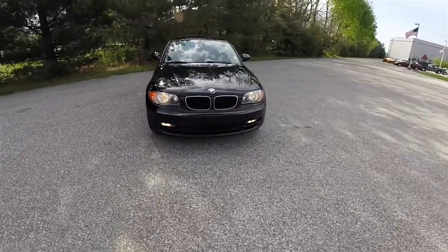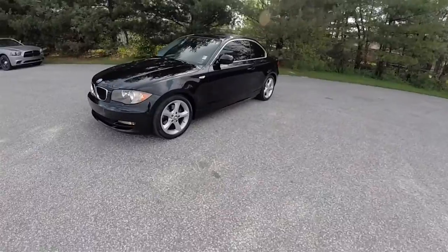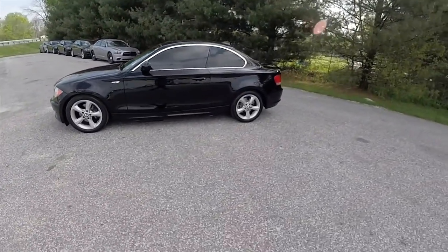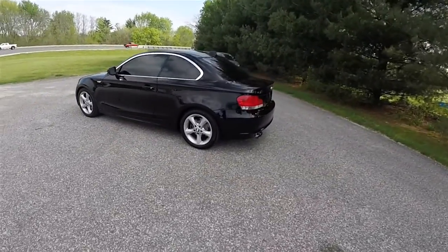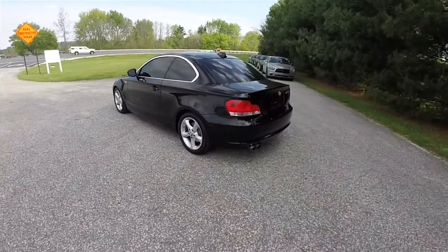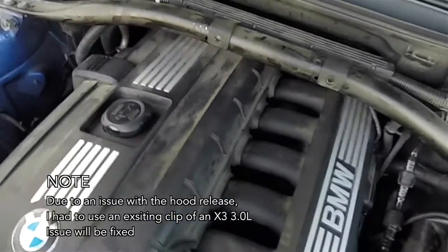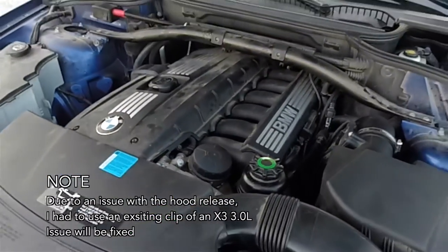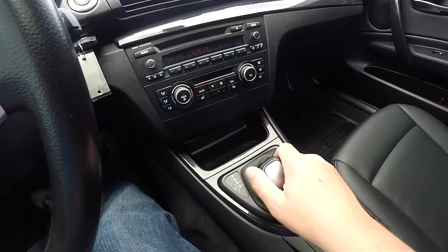Hello everyone. Today we're going to take a quick walk-around look at this 2010 BMW 128i. This 1-Series BMW is in jet black with the black leatherette interior. This vehicle is rear-wheel drive, powered by the 3-liter Valvetronic dual-overhead cam, 24-valve inline 6-cylinder engine. It has the 6-speed Steptronic automatic transmission with manual shiftability.